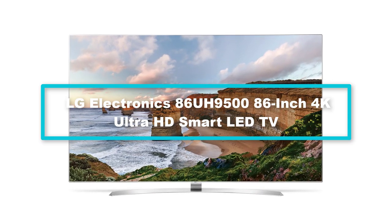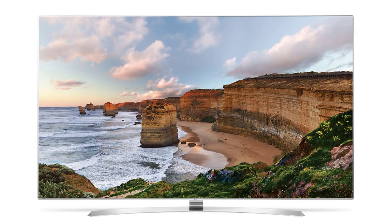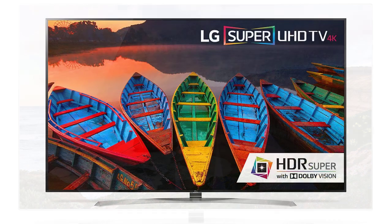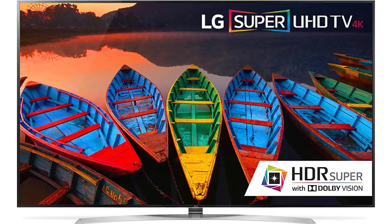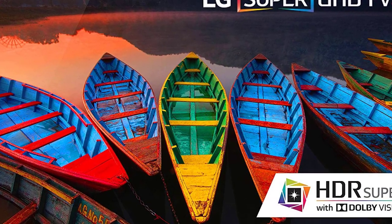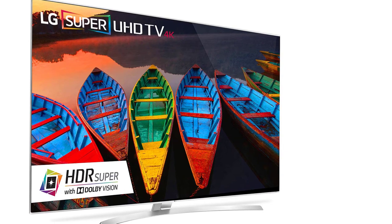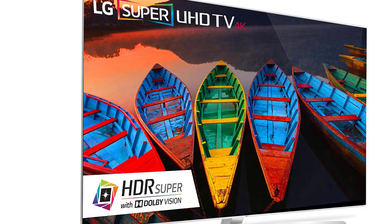Finally, at number 1 we have the LG Electronics 86UH9500 86-inch 4K Ultra HD Smart LED TV. People say that when you have a TV with excellent picture quality, it drives your feelings while watching your favorite scenes — and if you want that better feeling, consider owning this one. The LG 86UH9500 comes with the Ultra Luminance feature to improve brightness and peak illumination. It also comes with Smart webOS 3.0, which you would usually find in other LG models as well.